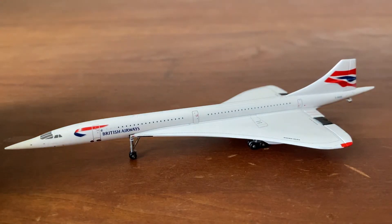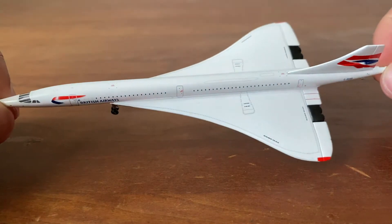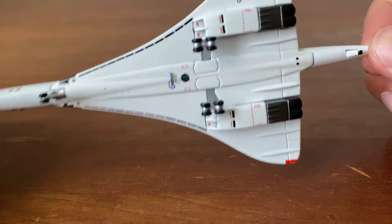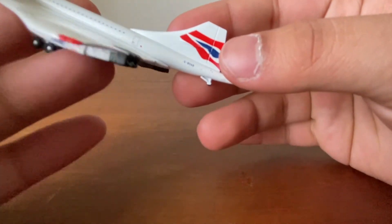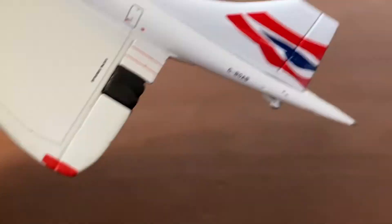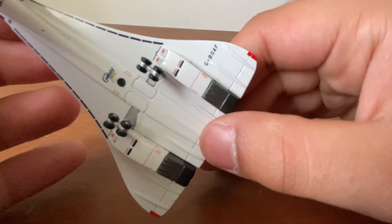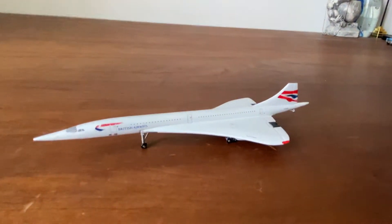Next we have the Gemini Jets British Airways Concorde — a beautiful model. Gemini Jets did a good job, but they messed up on the registration. Underneath here the registration is supposed to be G-BOAB — it's also on the side and the box — but the registration on the model itself is G-BOAF, which is unfortunate.